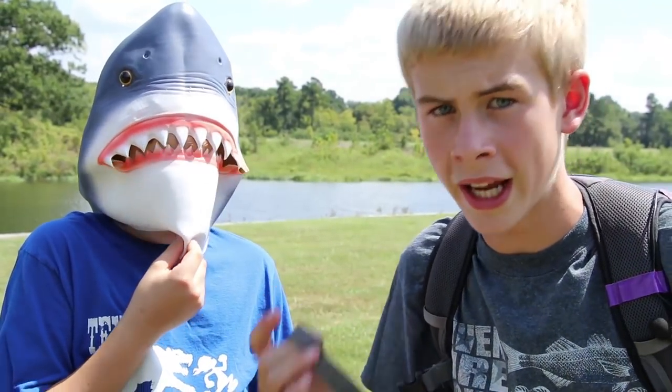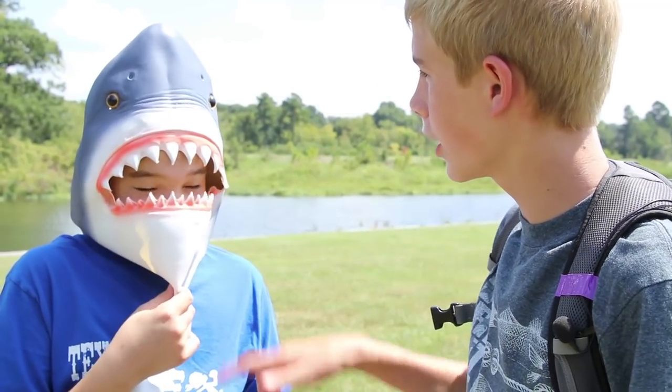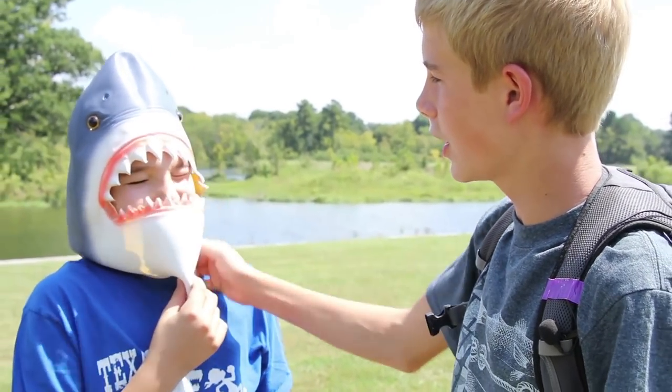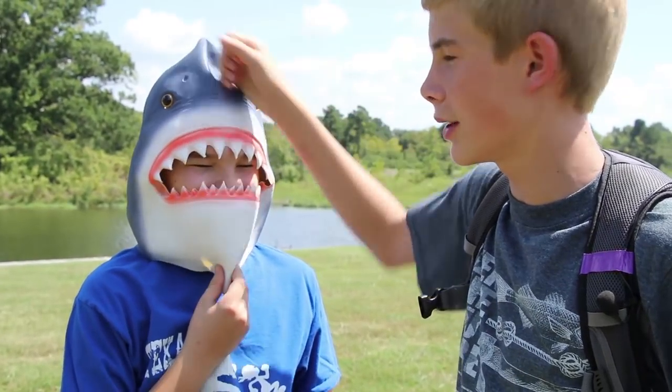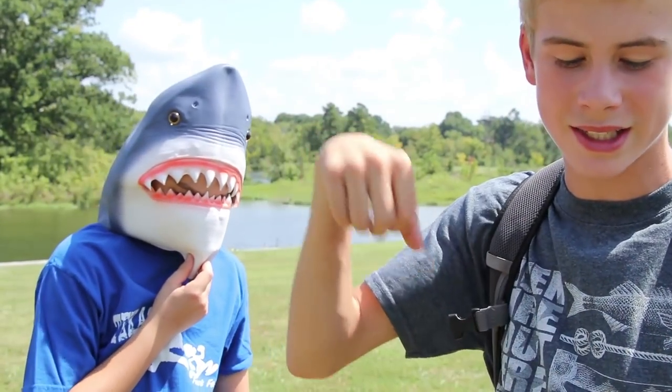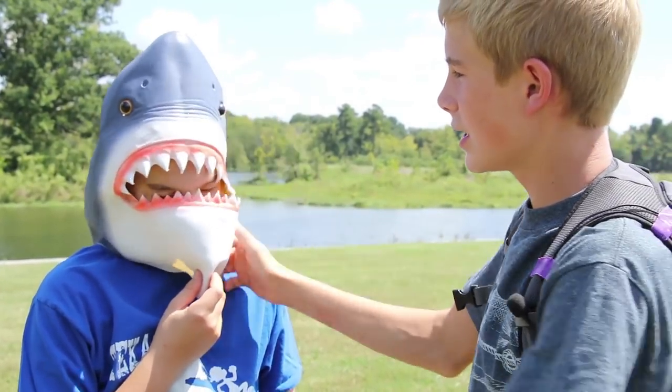So when a shark comes up, it thinks you're food. It thinks you're a seal. So you have to fight it. If you don't fight it, you're just gonna die and it'll eat you. You don't want that to happen. So what you're gonna do is you're gonna try to scratch at the eyes, scratch at the gills, or just hit the snout. It's very hard to land a solid punch underwater. Punching the snout is your last resort unless it's above water. While if you're underwater, claw at its eyes and its gills.